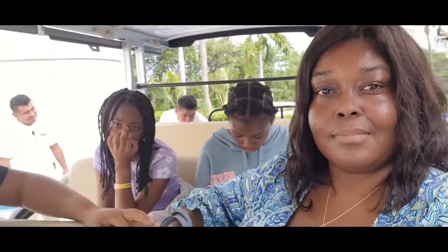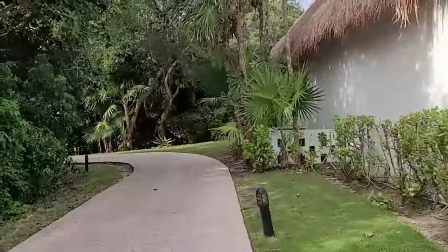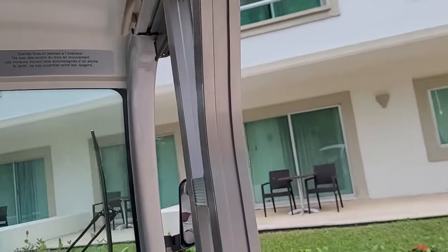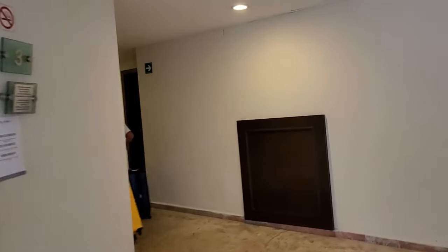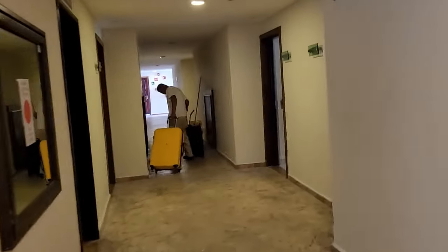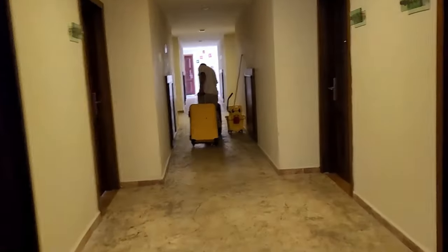I traveled with my sister-in-law and two nieces. We stayed for five days. We had an early flight so we had to wait for our room, but after lunch the room was ready so it wasn't much of a wait. In our building unfortunately the elevator was out of service. It was really nice of the staff to take our luggage up to the third floor because our luggage is pretty heavy.